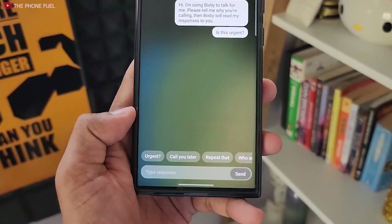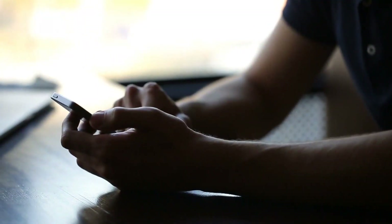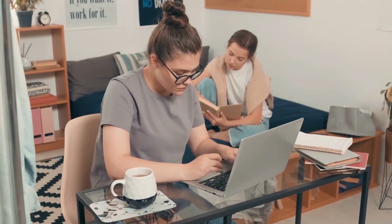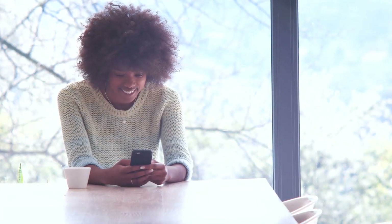Bixby will transcribe the caller's response as it happens and display it on your screen. Afterward, you can choose to respond by typing in a message or by selecting a custom response that Bixby will read out. If you share a room with someone and get a call, for example, you can utilize Bixby Text Call to communicate with the caller without disturbing your roommate.